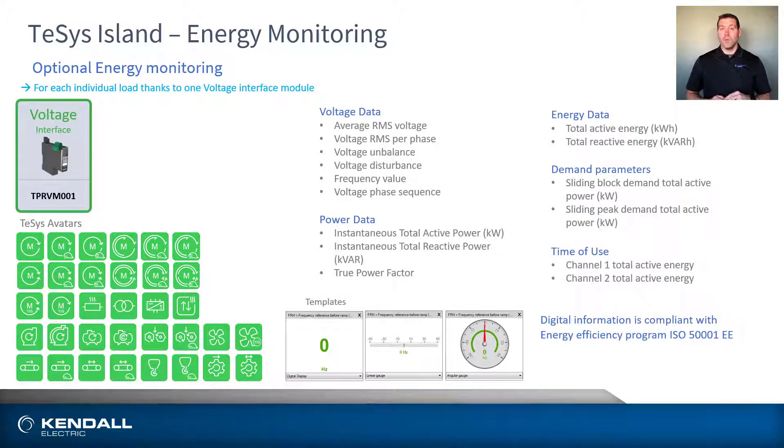In addition to keeping tabs on your process to ensure everything is running smoothly, Tesis Island also provides the consumer full energy monitoring capability for each individual load in the system. Through the use of the voltage interface module, you have access to a number of different data points spanning voltage, power, and energy data, as well as certain demand and time of use parameters.